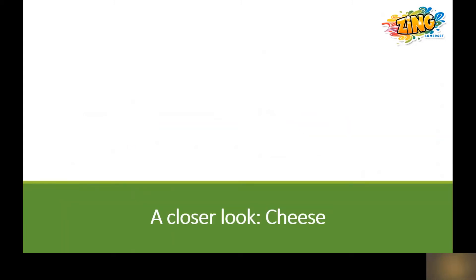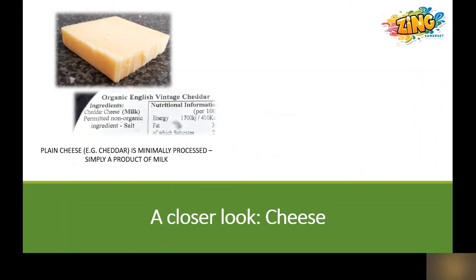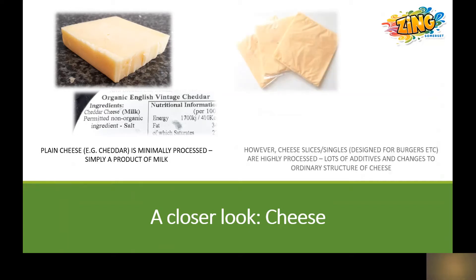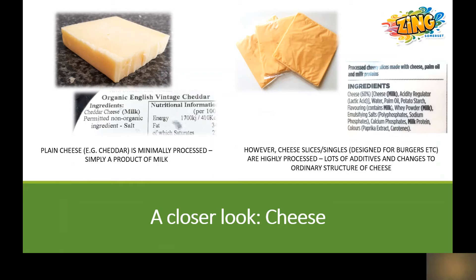So let's take a closer look at cheese. Plain cheese such as cheddar is minimally processed — it is simply a product of milk, and if you look at the ingredients list on a block of plain cheddar it will simply list milk and salt. On the other hand, cheese can be highly processed, such as these cheese singles generally designed for burgers, individually wrapped in plastic. These contain lots of additives and they've completely changed the ordinary structure of cheese by adding emulsifiers, preservatives and flavourings.